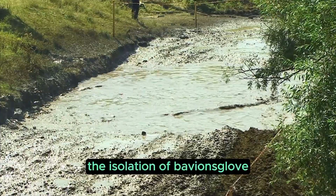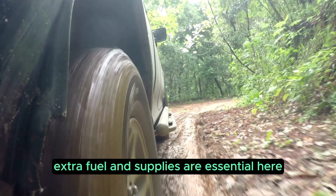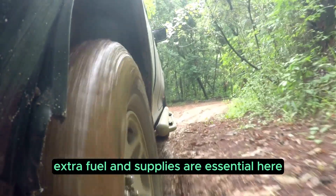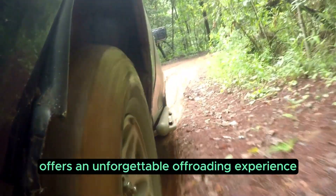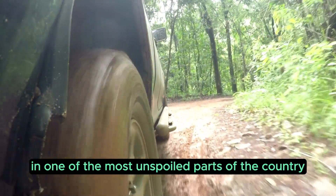The isolation of Bavianskloof means you need to come fully prepared. Recovery gear, extra fuel, and supplies are essential here. But for those who love a challenge, Bavianskloof offers an unforgettable off-roading experience in one of the most unspoiled parts of the country.